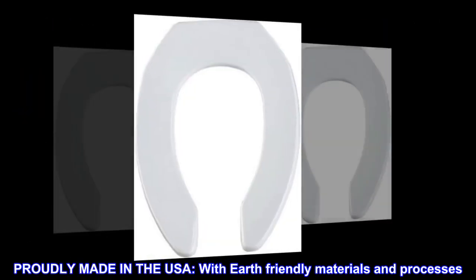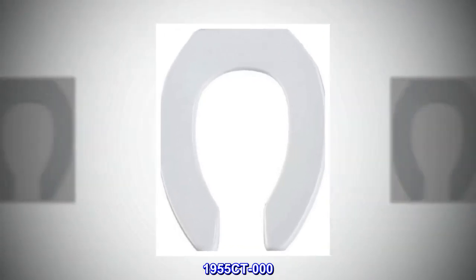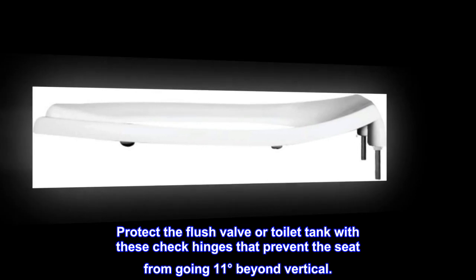Proudly made in the USA with earth-friendly materials and processes. 1955CT-000. Protect the flush valve or toilet tank with these check hinges that prevent the seat from going 11 degrees beyond vertical.